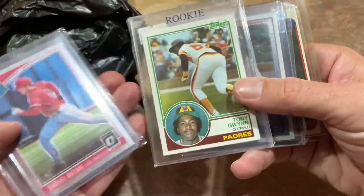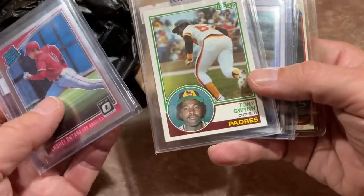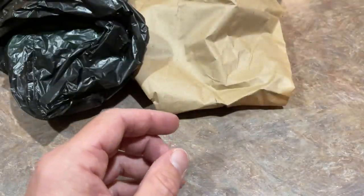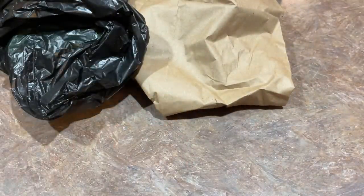That Ohtani Optic is a nice one — I don't think I've seen that one before. I think it's a photo variation. And then the Tony Gwynn, of course, a very nice card as well. So that was pickup number one for about $70.